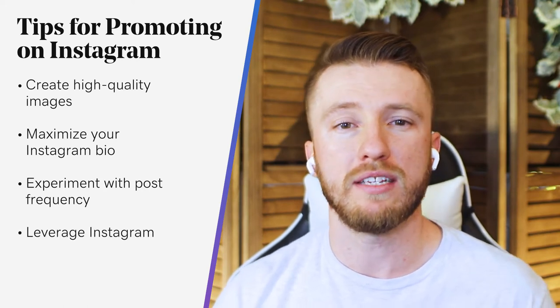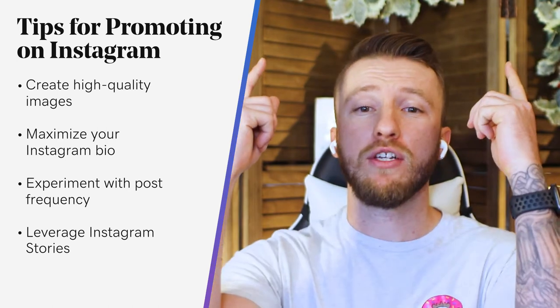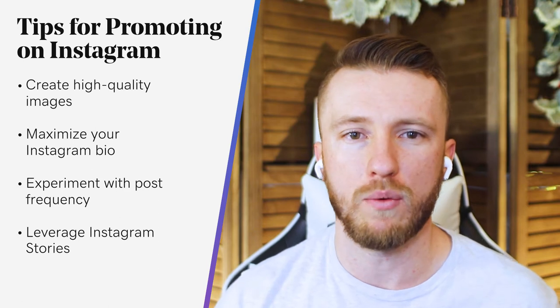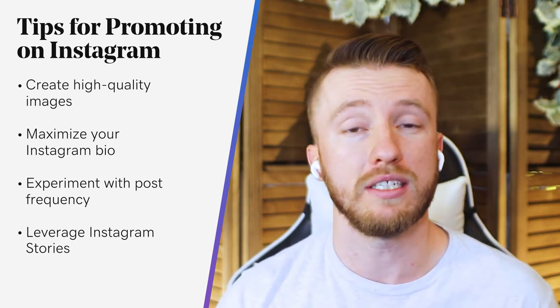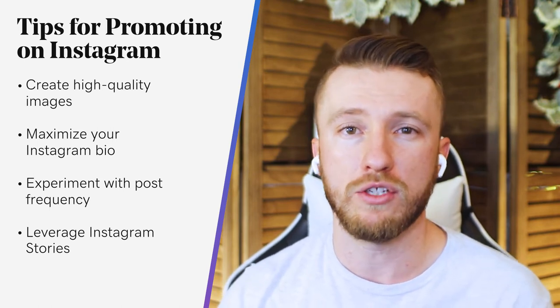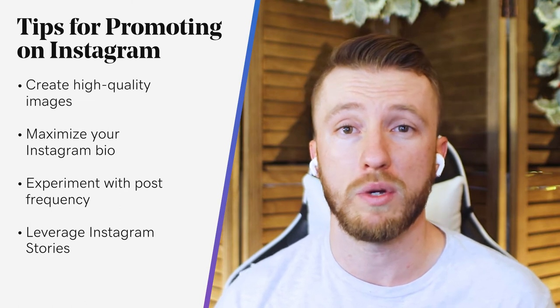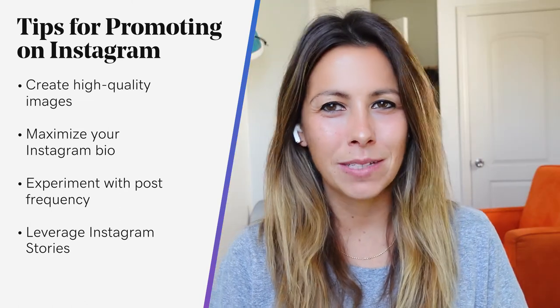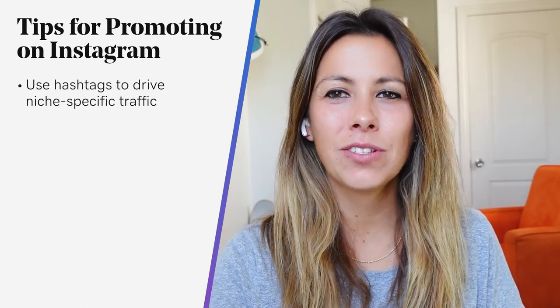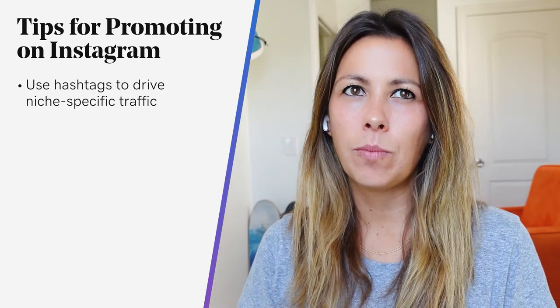With Instagram Stories, you need 10,000 followers for that precious swipe-up feature, which allows you to link to individual blog posts or other links you want to promote. But you can still use Instagram Stories and direct people to the link in your bio. Post frequency will vary depending on your audience, so test it out, experiment, and see what works. Also, use hashtags to drive niche-specific traffic. When you use niche-specific hashtags to promote blog posts, other social media users following similar hashtags are more likely to find you.